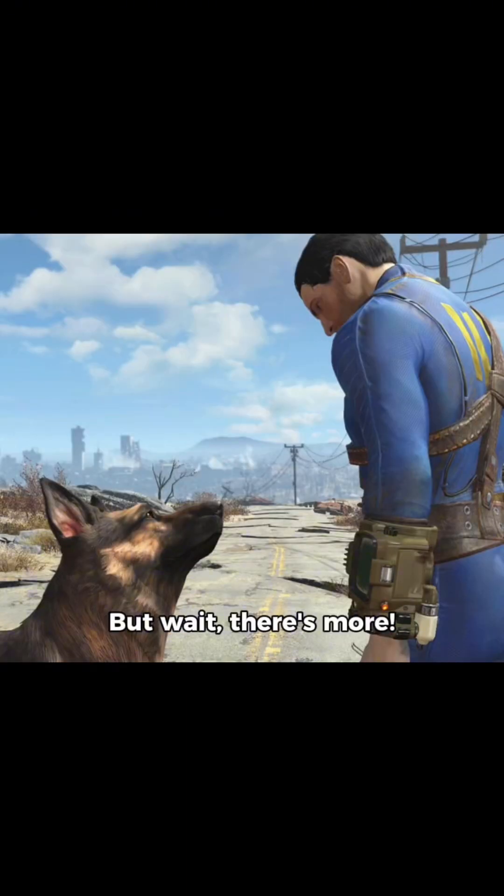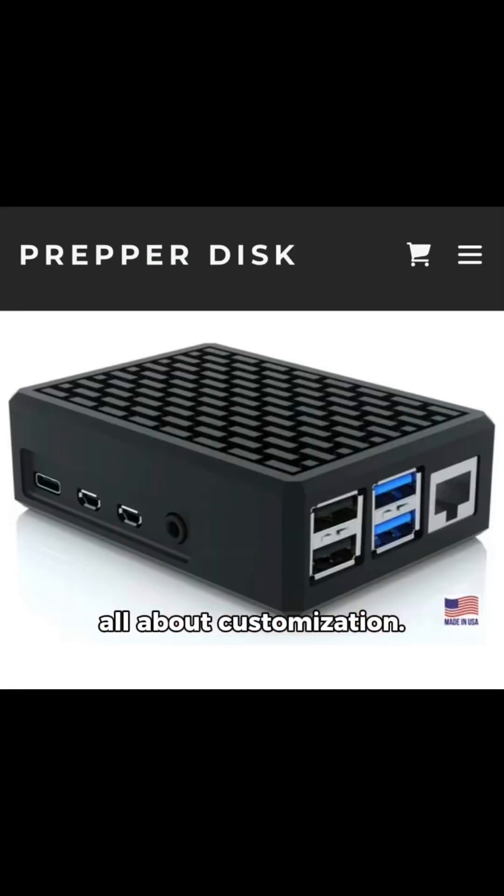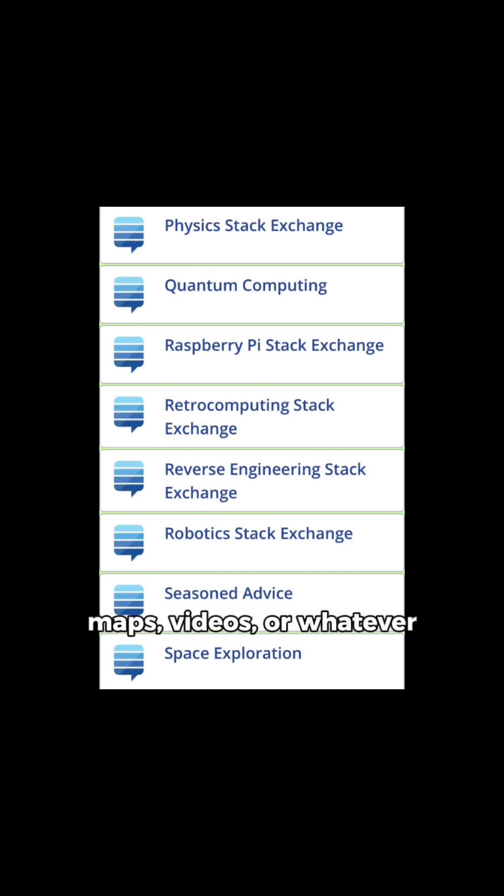But wait, there's more. PrepperDisc isn't just about what's already loaded — it's all about customization. With internet in a box, you can tweak the content to fit your fancy: toss in books, maps, videos, or whatever else floats your boat.